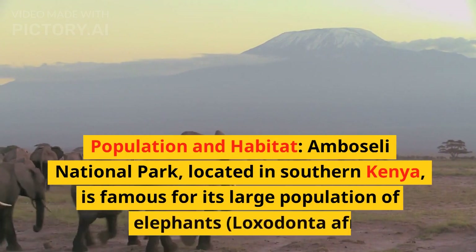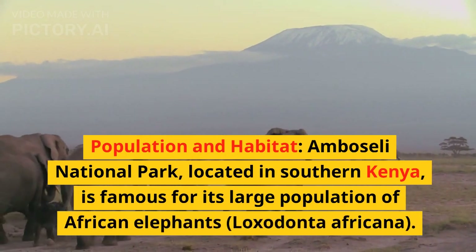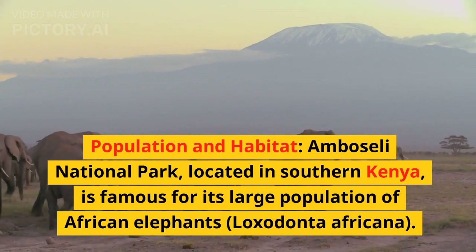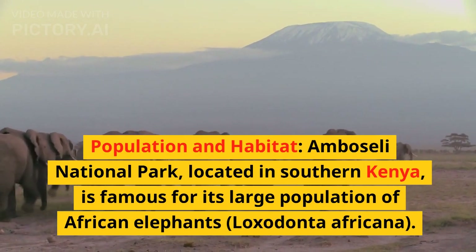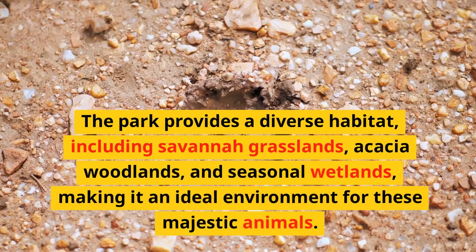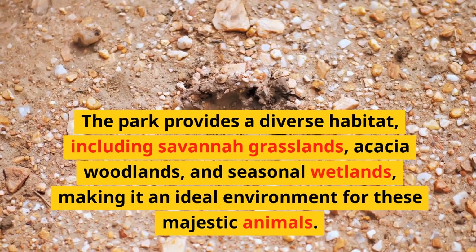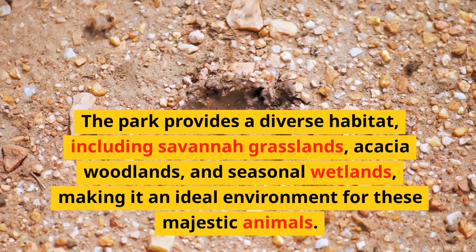Amboseli National Park, located in southern Kenya, is famous for its large population of African elephants, Loxodonta africana. The park provides a diverse habitat, including savannah grasslands, acacia woodlands, and seasonal wetlands, making it an ideal environment for these majestic animals.